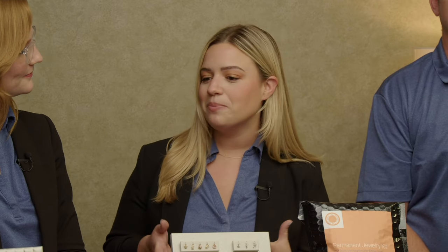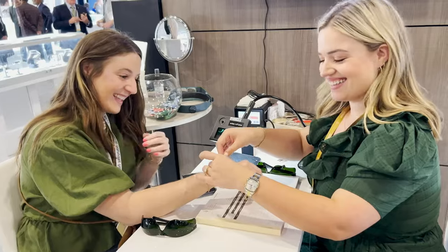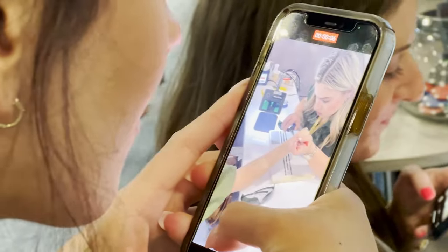Permanent jewelry is absolutely blowing up in the industry in the past year or so. People are loving it because of the experience — they're grabbing their sisters, friends, and moms and going to get a matching permanent bracelet. Basically, you take a piece of bulk chain, custom fit it to the customer's wrist, neck, ankle, whatever they want, and then weld it back together, creating a piece that you can't take on and off.